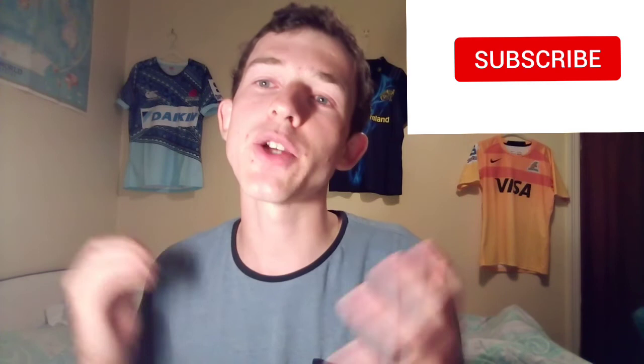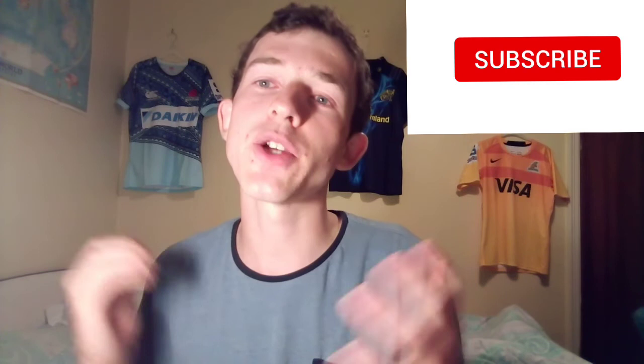Thank you very much for watching. Make sure to subscribe. A video is coming out tomorrow — my team selection for Wales against England. Can we get revenge? Make sure to watch that one tomorrow. Thank you very much for watching. Take it easy, guys, and peace.